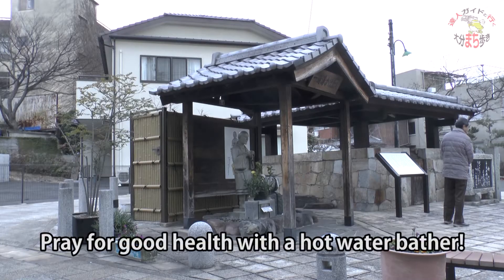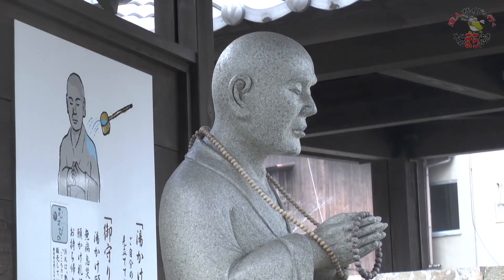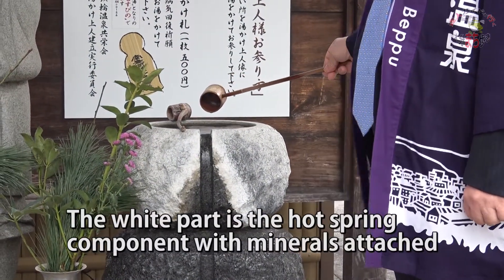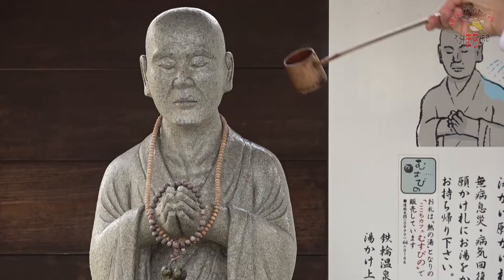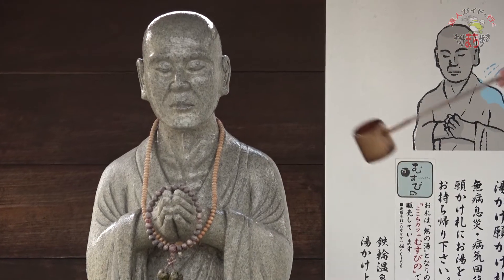This is the stone statue of Yippen Jojin. When we researched, since he is a man from old times, he was not very tall. The hot spring source gushes out and the white surroundings are components of the hot spring with minerals attached. When visiting the statue, you pour the hot spring water onto the painful part of your body and bow like this — and it will get well soon.